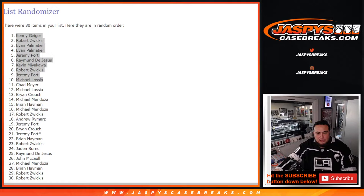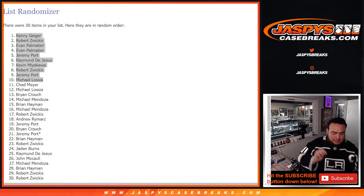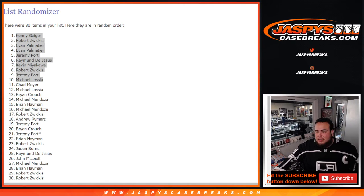There you go guys! Again, I don't know if we're going to make those last 10 spots into another filler, but check it out — jaspyscasebreakers.com, buy out those last 10 spots.